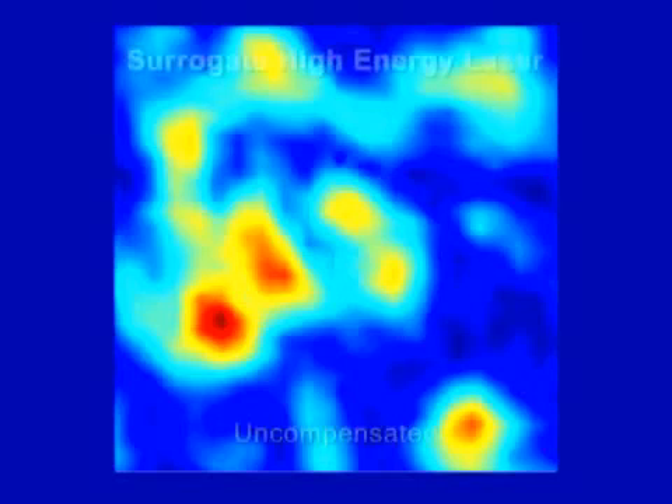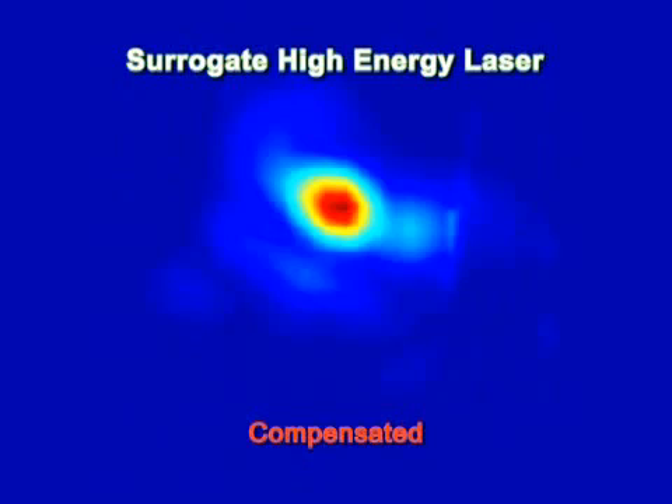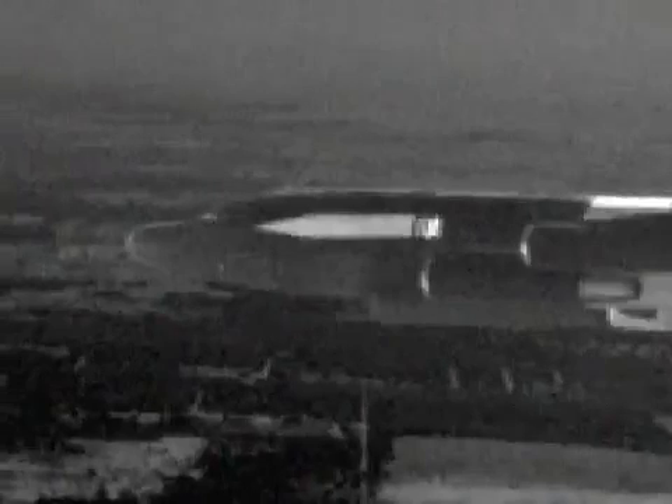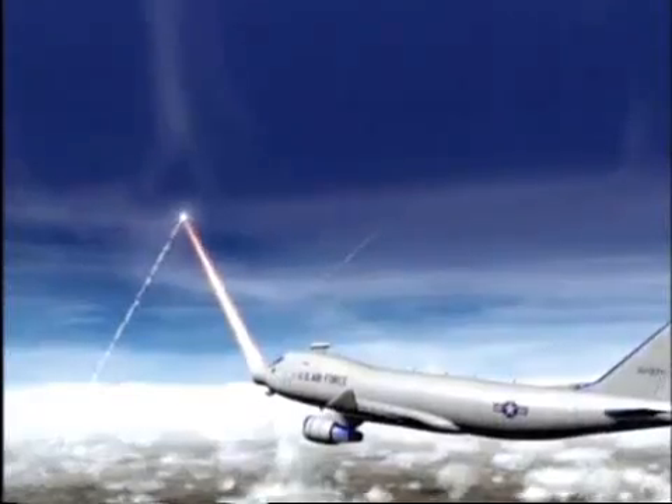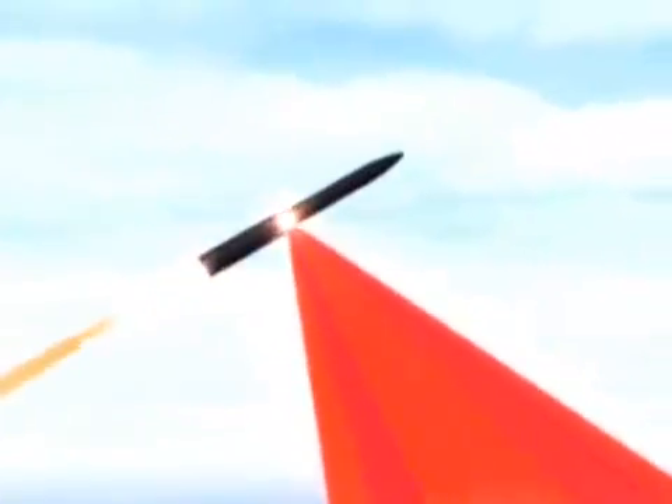Corrections are applied to the high-power beam optics, which in an actual engagement will result in more than lethal energy deposited on the target. Repeated multiple times with a substitute low-power laser at the same wavelength as the larger chemical laser, each engagement required only seconds. Had the high-power laser been on board, a missile threat would have been stopped cold, suffering catastrophic damage.